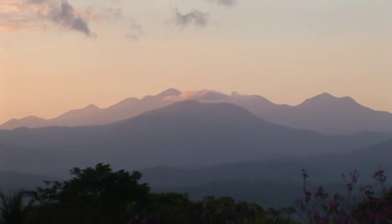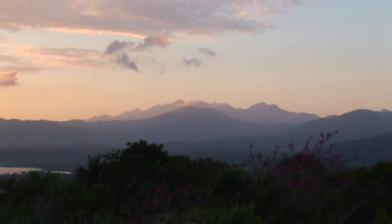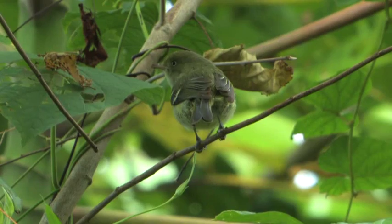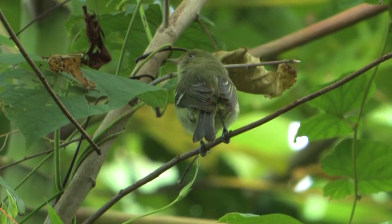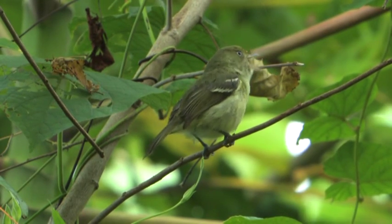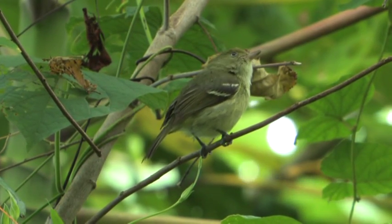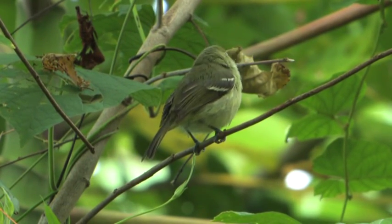Besides the two endemic cuckoos, the Blue Mountains are home to many other Jamaican endemic birds. As well as the common black-whiskered vireo, which is a migrant to Jamaica, there are two endemic species of vireos: the Jamaican vireo and the high-altitude Blue Mountain vireo. Jamaican vireos are common all over the island — you hear them before you see them most of the time. They've got a sound almost like a car engine turning over but not starting.